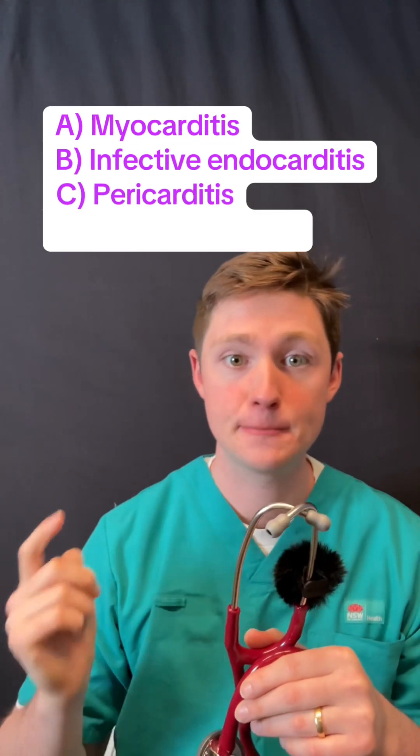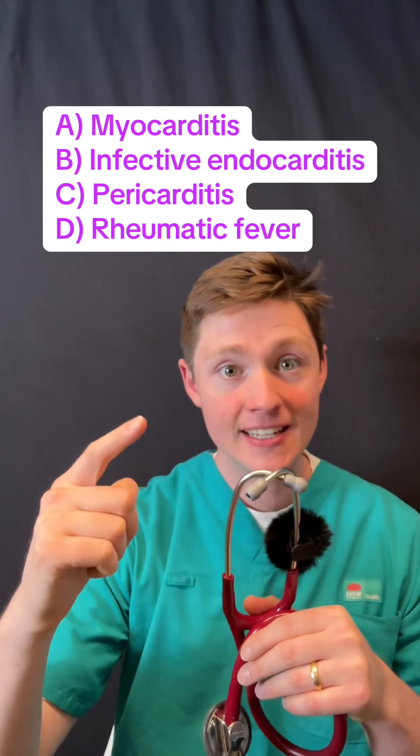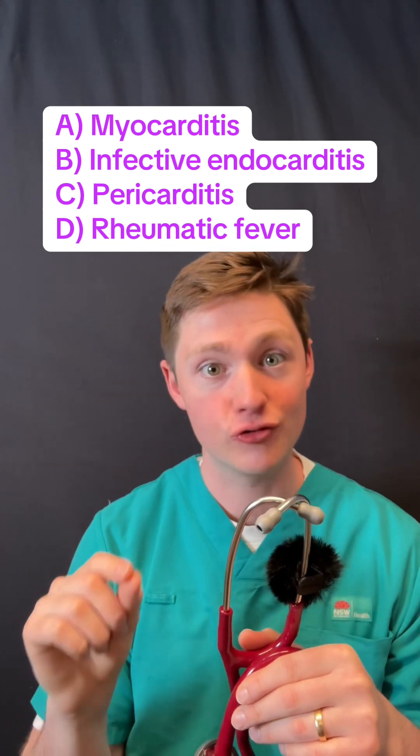What's the most likely diagnosis here? Is it A, myocarditis; B, infective endocarditis; C, pericarditis; or D, rheumatic fever?